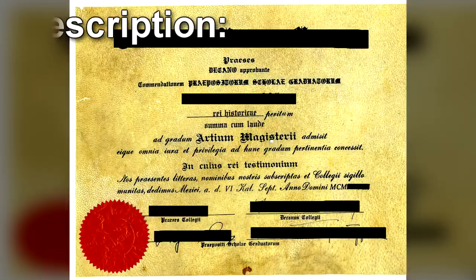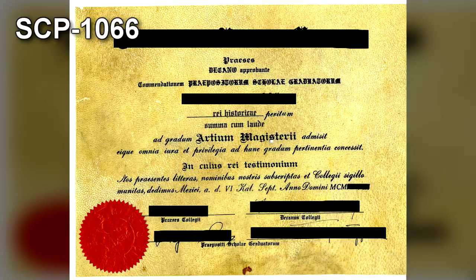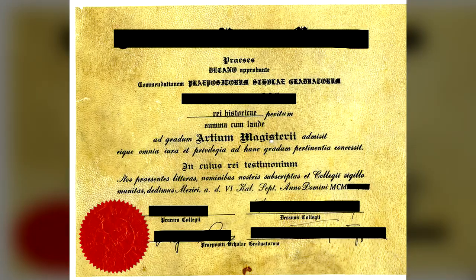SCP-1066 is a college diploma issued by a university, dated in the early 20th century. It is printed on a 0.5 x 0.3 meter sheet of parchment. No abnormalities have been found in either the ink or the parchment, and both match similar documents issued by the university from that era. SCP-1066 is no more resistant to damage than any other aged piece of parchment, so care should be taken while handling it to avoid damage. Open flames in particular should be kept away from the object.